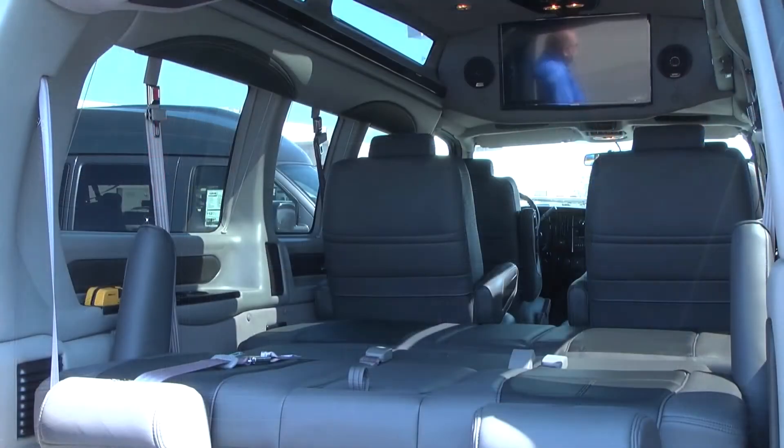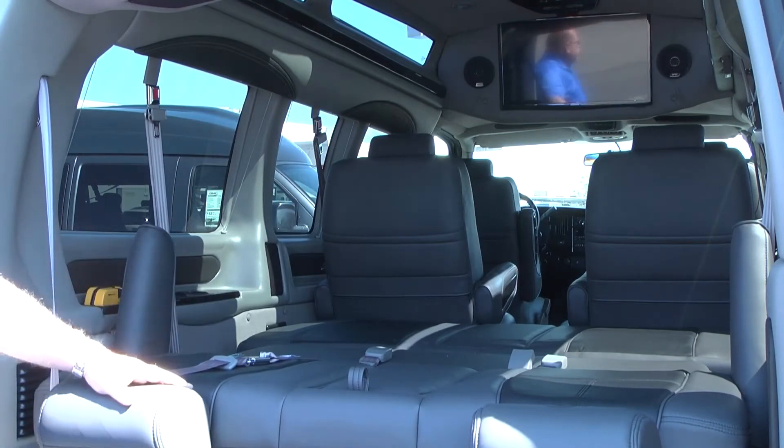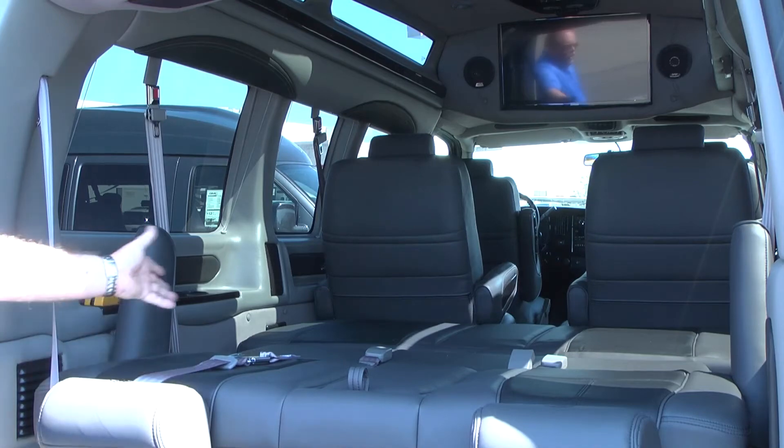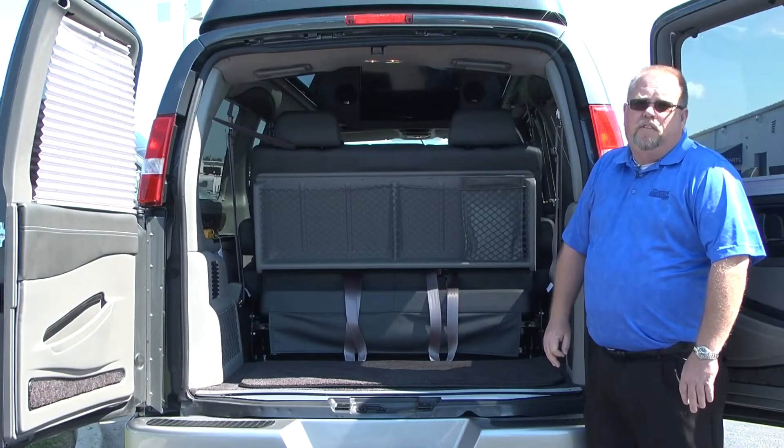There's a sofa bed that slides and lays down into a three-piece bed. When the sofa bed slides forward, you have 30 inches deep and 51 inches wide of cargo area. Slide it all the way back and you've got 24 inches deep and 51 inches wide.